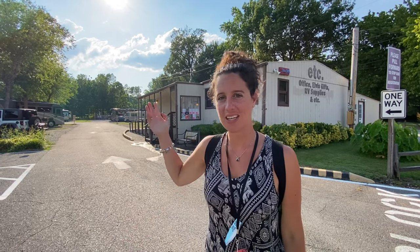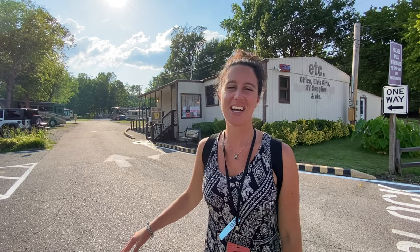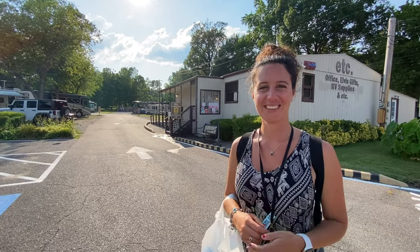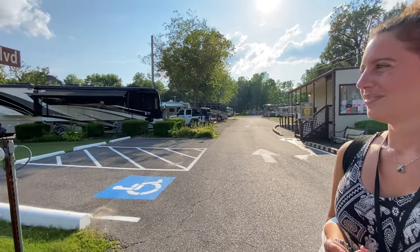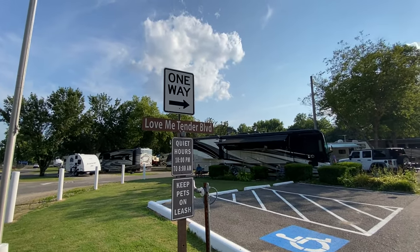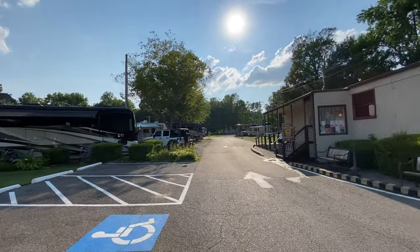We didn't have to worry about parking. We didn't have to worry about having the AC on all day long because it was super hot for our dogs. I came back in five minutes to check on them and everything was good. Real nice hookups. It's really a sweet setup if you plan to come down here to Graceland. We can head back to the Class B Coachman Beyond on Love Me Tender Boulevard.